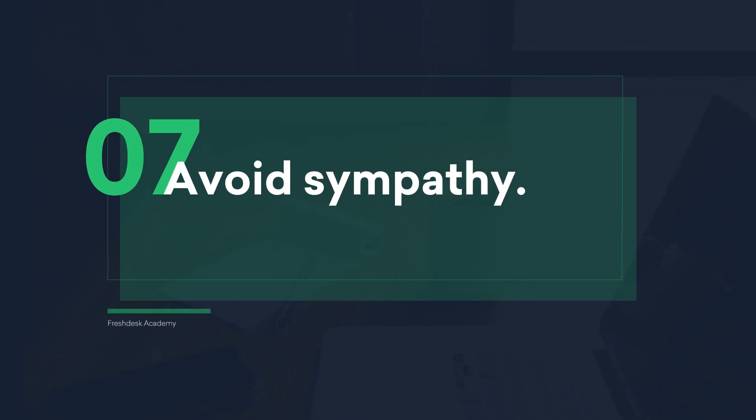Avoid sympathy. The most important thing to remember when you're expressing empathy is to avoid sympathy. Instead of saying, "That must be frustrating," try saying, "I can understand how frustrating that is."